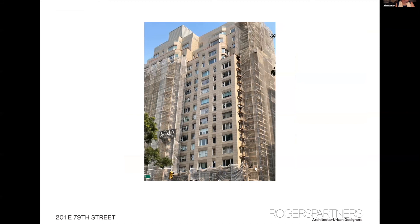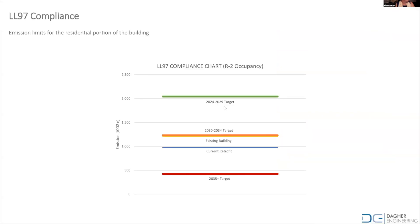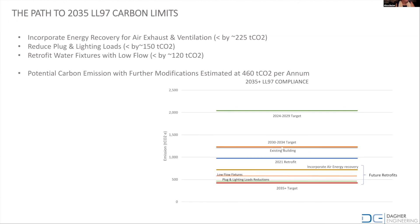Here's the building from a distance — you can see this is just the only part that's been revealed so far. This is the projected performance of the building. Just with this facade and ventilation intervention, we're able to make the building compliant through 2034. Future interventions could include figuring out how to get an energy recovery ducting system into the existing shafts, and installing low-flow plumbing fixtures to reduce the cost of hot water and other electrical costs.